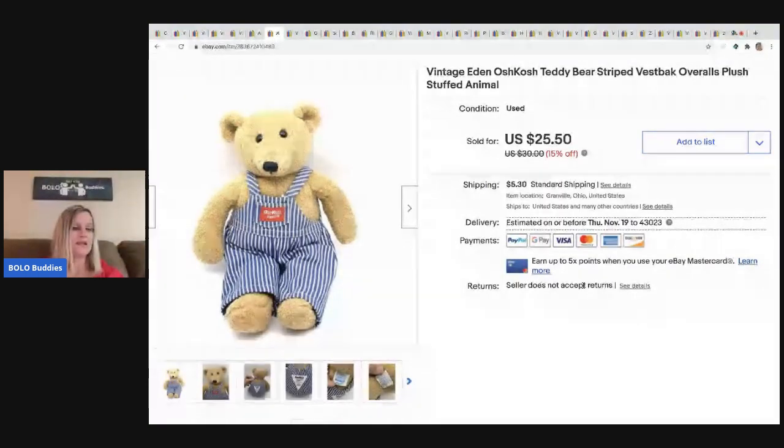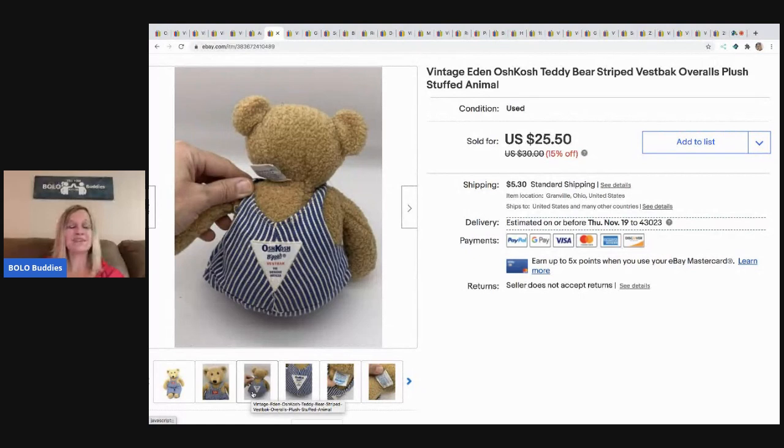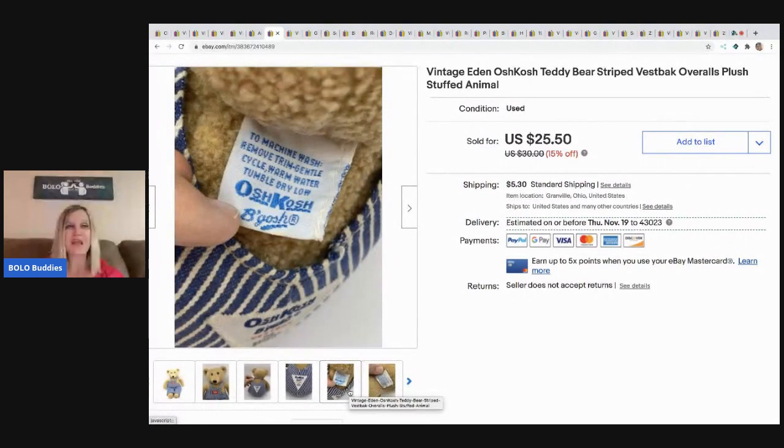This came from a garage sale — I believe I paid 50 cents for it. It's a little Osh Kosh B'Gosh bear. I have a video on Osh Kosh items to look for; some of the clothing items are big money, so go check out that category video. This bear sold for $25.50 and the buyer paid shipping. It's an Eden bear — E-D-E-N.